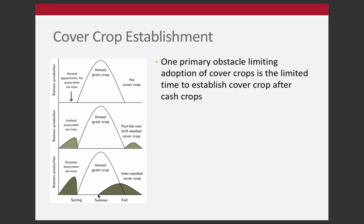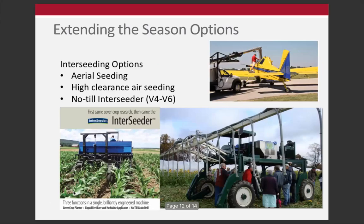One of the ways to address this challenge is interseeding - getting some growth before the crop is harvested, so we have more biomass production going into the fall. With more biomass and a greater rooting system established, there's much greater biomass production in the spring. When that cover crop is terminated for the cash crop, there's a lot more residue and potential nutrient supply. This is a major challenge and almost invariably when people say they don't plant cover crops, it's because of timing - by the time everything is harvested in the fall, there's very little time for growth.